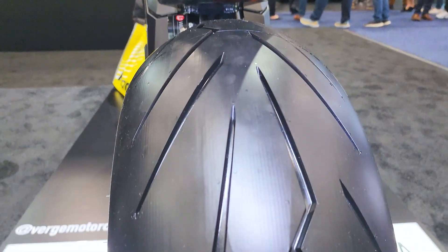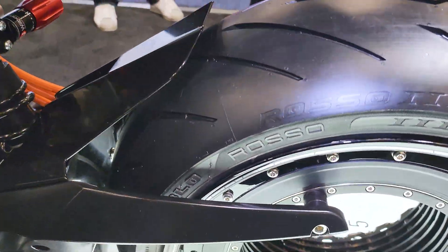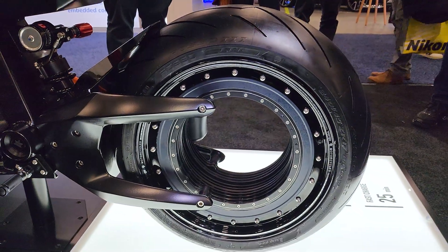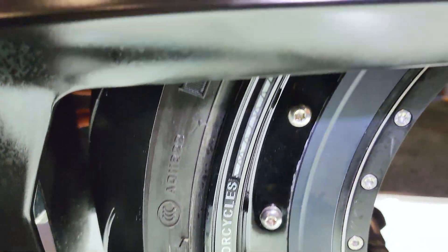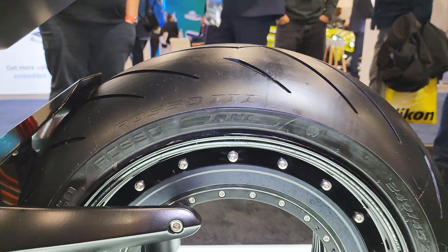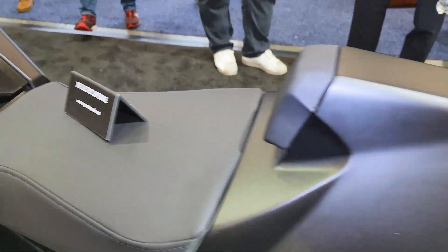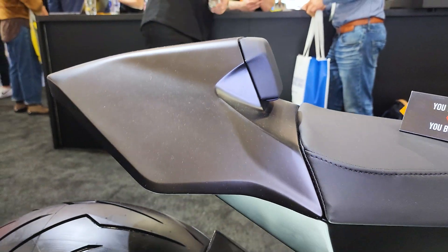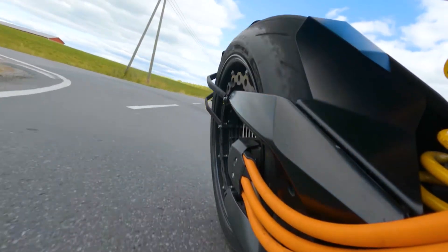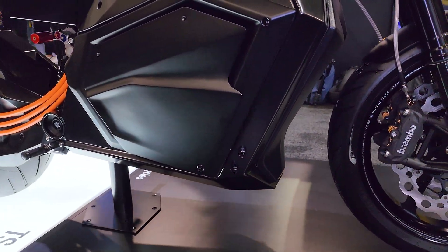The attention to detail is insane, and look how wide this tire is. This bike should deliver 1250 Newton meters of torque — I'll try to get the dyno test video and show you guys. The details are stunning; look at the seat here, really nice. And the wiring is done so cool — it's everything you dream about in an electric motorcycle.